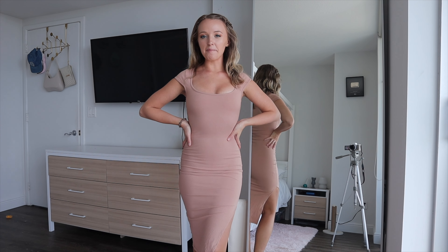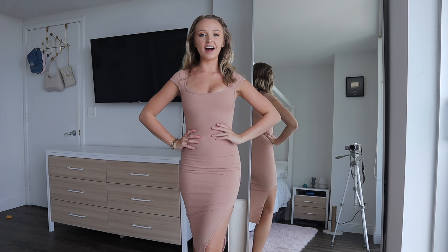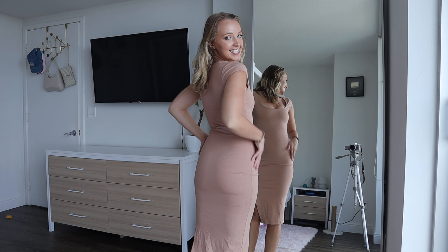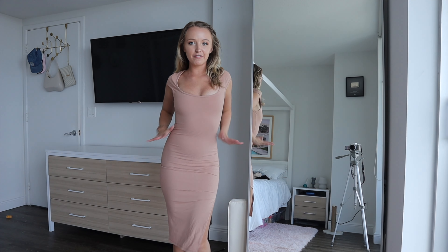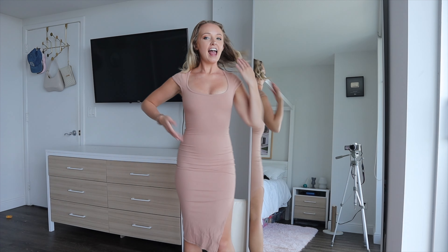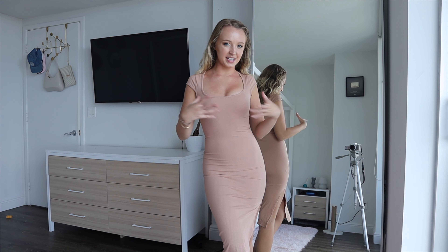Hey guys, it's Destiny and today I'm back with another Fashion Nova Try On Clothing Haul. This haul video is highlighting all of their snatched collection, so it's all skin tight, super body figure flattering pieces that really show off your natural curves and kind of assist them by sucking you in some.